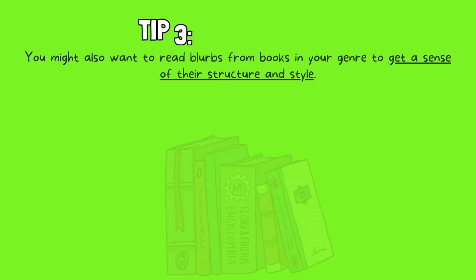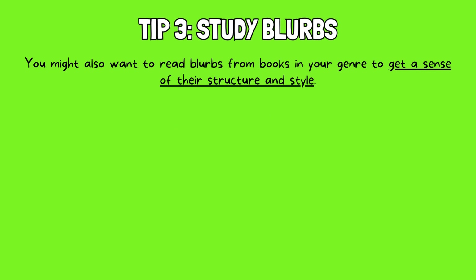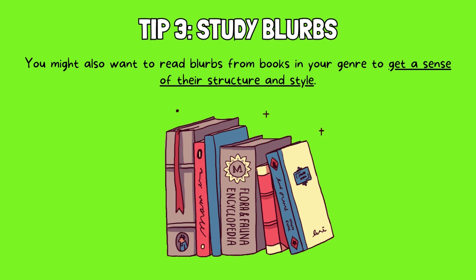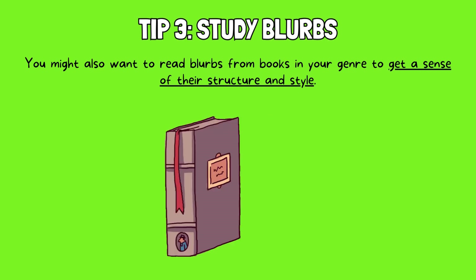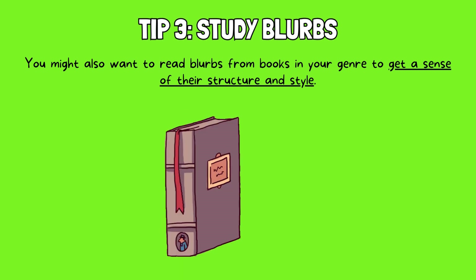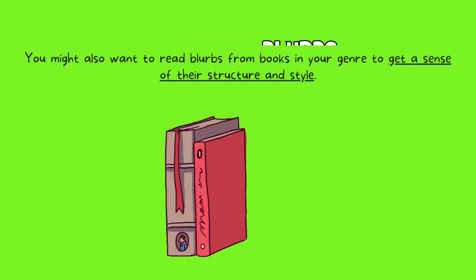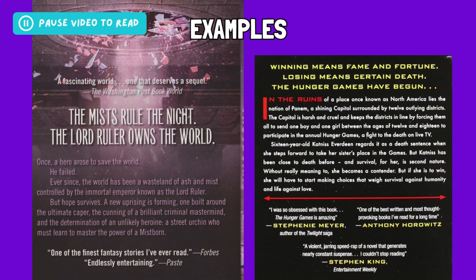Tip 3: Study blurbs. You might also want to read blurbs from books in your genre to get a sense of their structure and style. Pay attention to what elements grab your attention as a reader. Focus on how the blurb begins, its overall format, and the closing line. Take a look at these examples of real-life book blurbs from the first Mistborn book and the first Hunger Games novel. What captivates you the most when reading these?